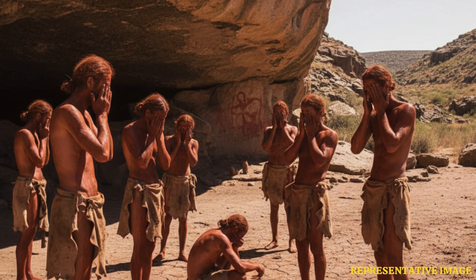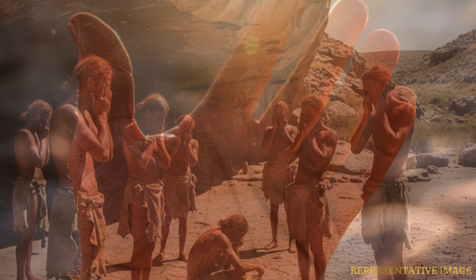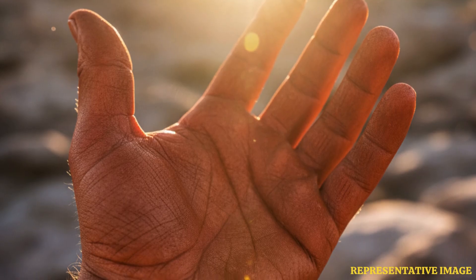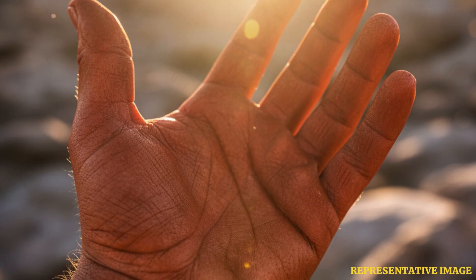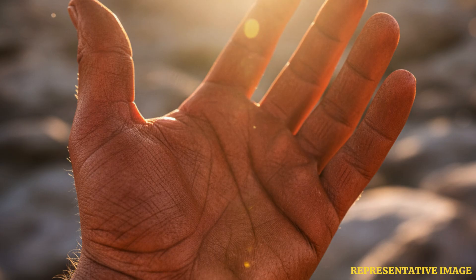Around 41,000 years ago, Earth's magnetic field weakened dramatically during the Laschamps excursion, reducing to just 10% of its usual strength. Normally, the magnetic field shields the planet from cosmic and solar radiation, but its collapse exposed regions such as Europe and northern Africa to high levels of ultraviolet or UV radiation. Early humans faced increased risks, including ocular damage and folate depletion, which could lead to birth defects.